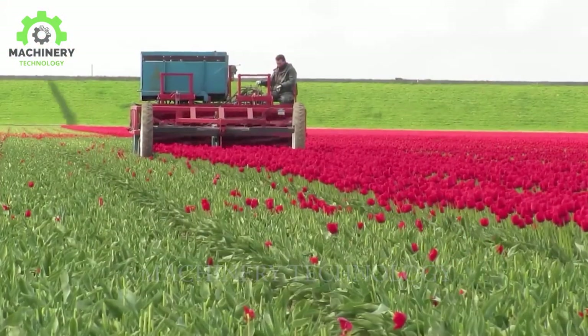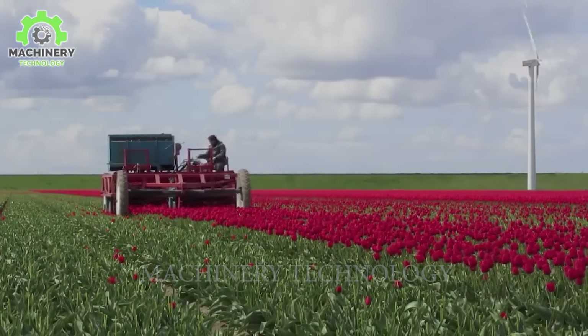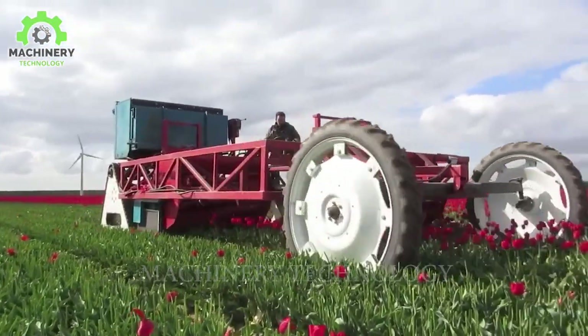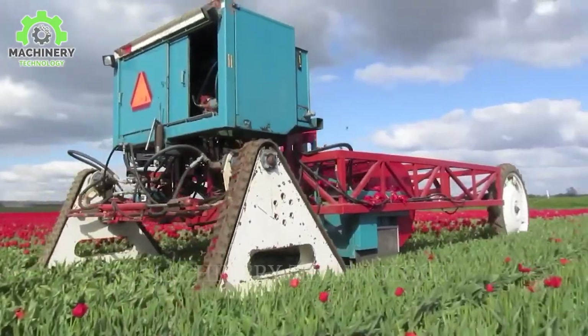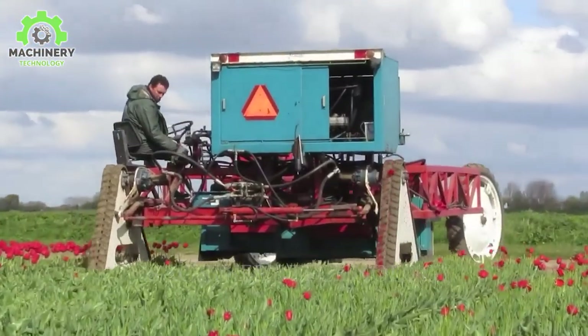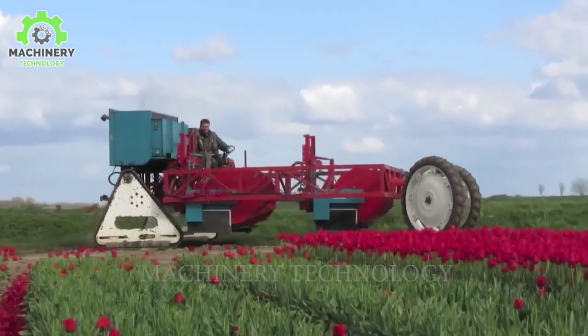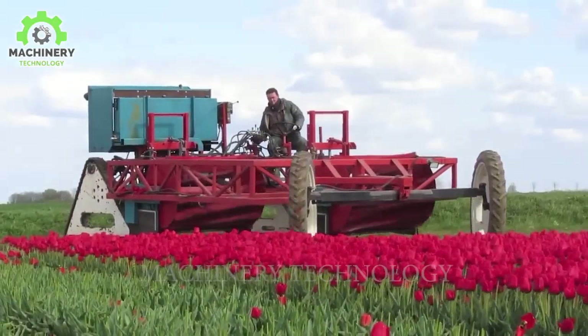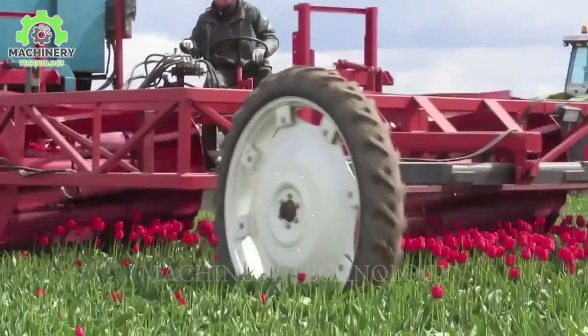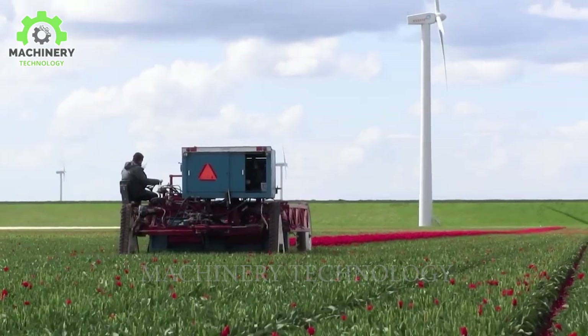To promote the growth of tulip bulbs, the process of flower removal is a crucial step. To accomplish this task, we use a specialized machine designed for efficient flower removal. The presence of this machine significantly enhances the efficiency of this important task. This machine can quickly and precisely remove flowers, helping tulip plants conserve energy and grow more vigorously.